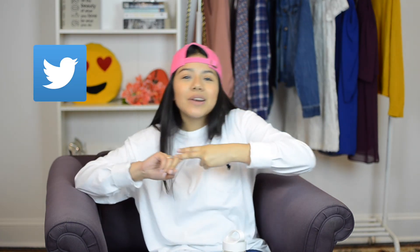Thank you guys so much for watching. I hope you enjoyed this video — if you did, give it a thumbs up and let me know in the comments below other video suggestions you'd like to see. Don't forget to follow me on all my social media: Instagram, Twitter, Facebook, Snapchat — all of that. I love you guys, thanks for watching!